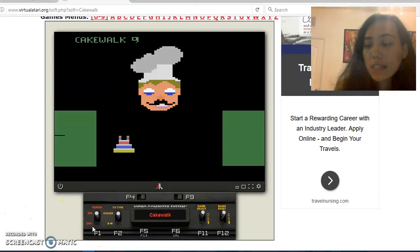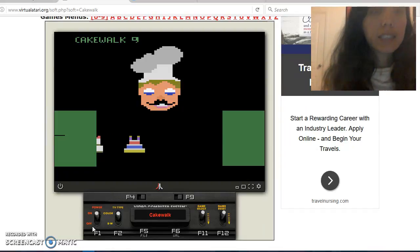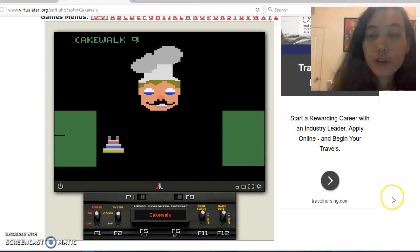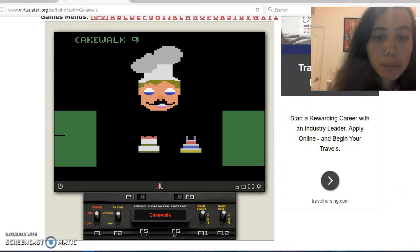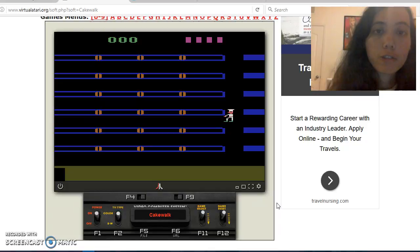Hello, my name is Crystal, and today I'll be playing Cakewalk. It's an Atari 2600 game that was made by Comovid. I couldn't find who designed it, but apparently it was one of the last video games that Comovid created before the company decided to quit the industry.